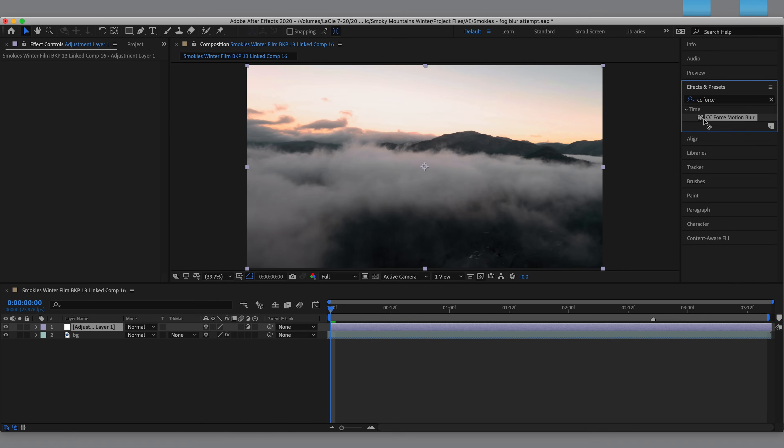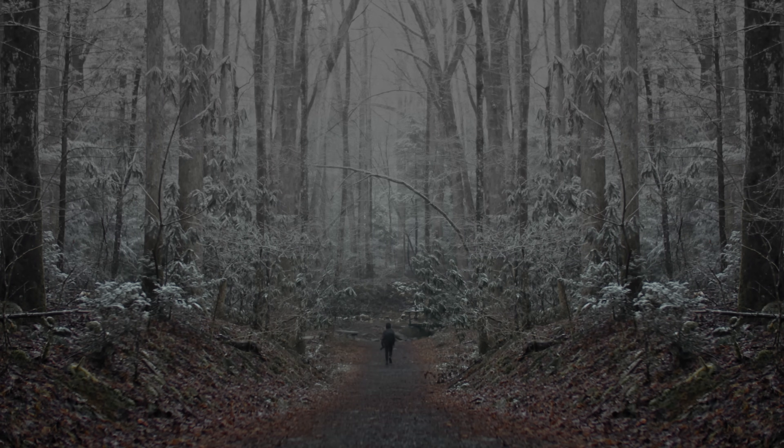There are also a couple of shots where I added really dramatic motion blur to the clouds in After Effects by using the CC Force Motion Blur effect and cranking it way up. I added some extra fog into two shots in the video, mirrored a shot so it would be perfectly symmetrical, and flipped the establishing shot upside down — anything for that unnatural vibe.